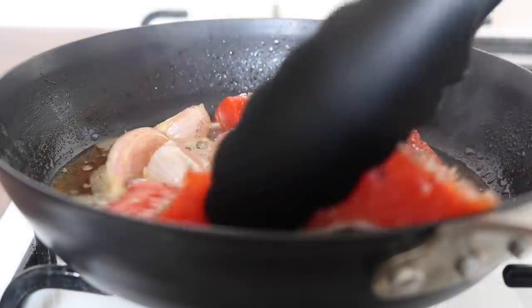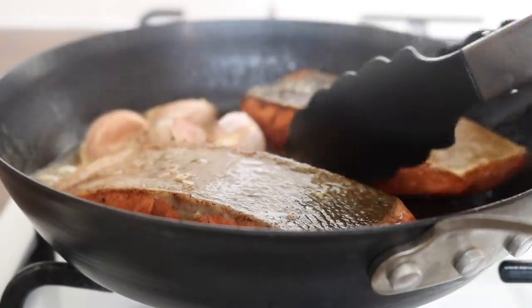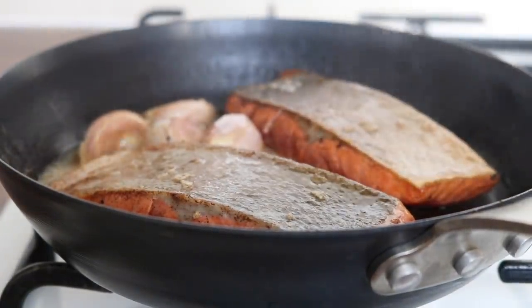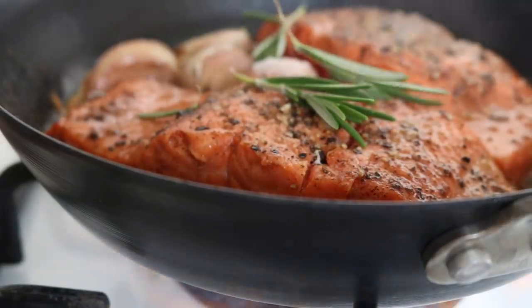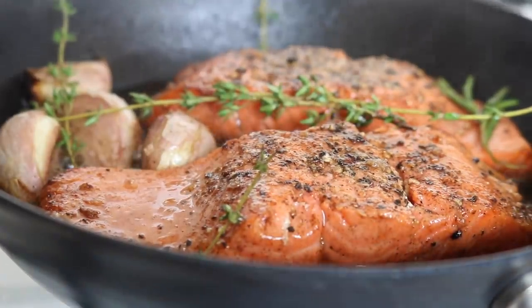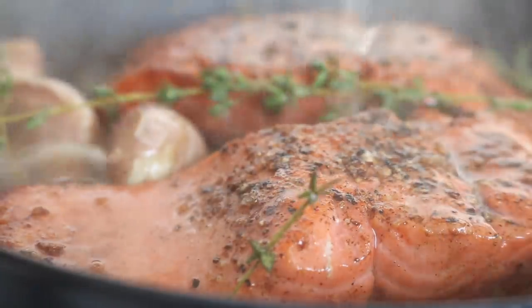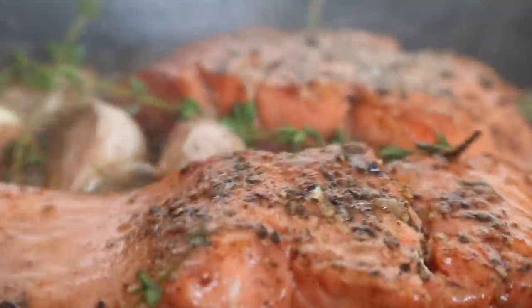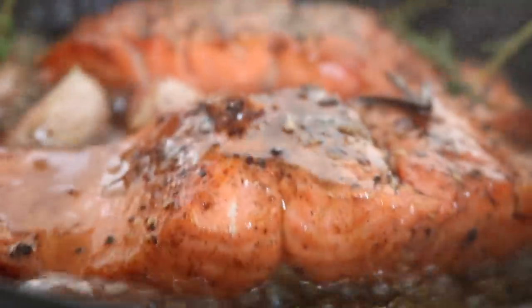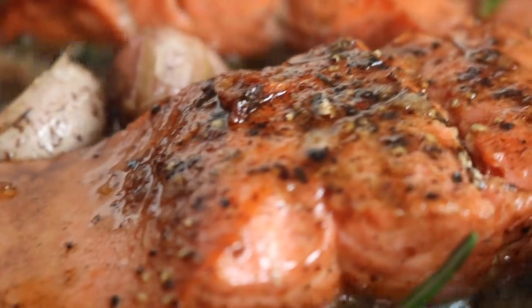When the butter is sizzling and turns slightly brown, place in your salmon fillets. Cook them on the skin side for about four minutes, then flip. The salmon will cook differently depending on its size and type - I'm using wild salmon which cooks quicker. Flip the salmon back over, scatter over generous amounts of fresh rosemary and fresh thyme. Squeeze over the lemon juice, and baste the salmon for the next minute to keep it moist and succulent, with a gorgeous golden finish.